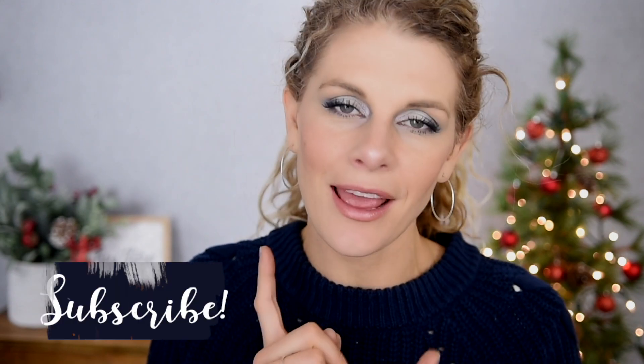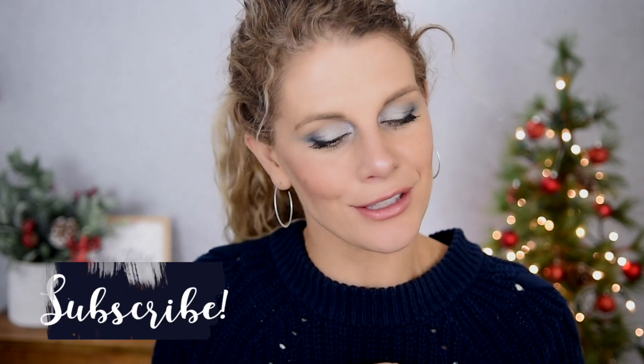Before we get into it, special welcome to any new visitors to my channel. I hope you enjoy this video. If you do, please give it a thumbs up, make sure you're subscribed, and turn on your notifications so you don't miss the rest of my 12 Days of Christmas videos. With that said, let's jump right into some really good blues. We're going to go in order from light to dark, starting with the shade I'm wearing in the center of my lid.